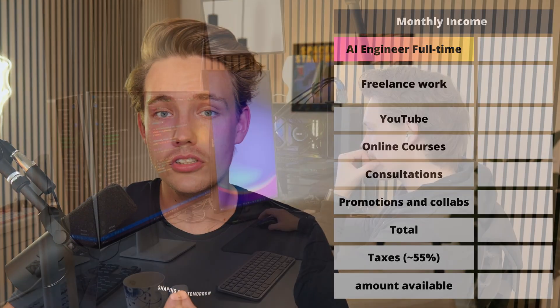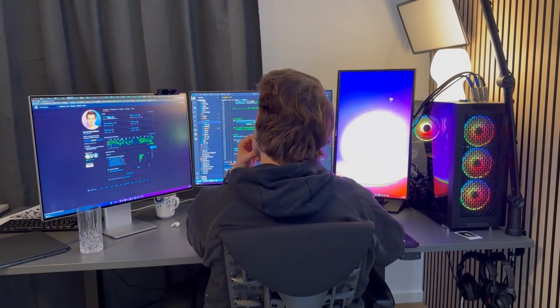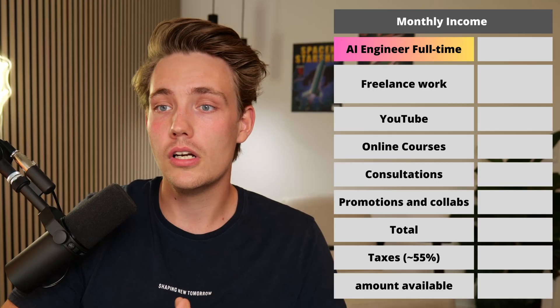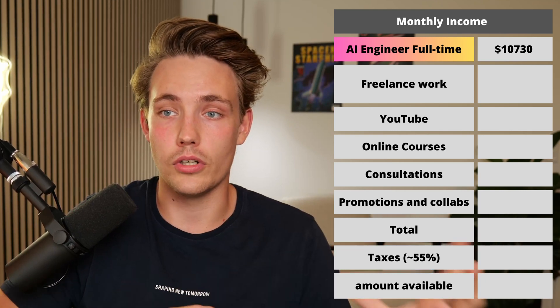Let's start with my main income, which is an AI engineer full-time position. I'm actually not an employee — I'm doing this freelance with a full-time freelance contract as an AI engineer where I work with some of the newest technologies, and I make around $10,730 per month. This is pretty good, and I have that as a full-time job besides all the things I do on the sideline.